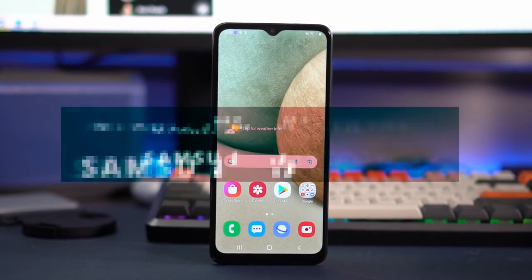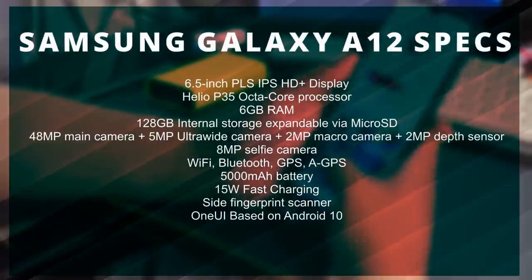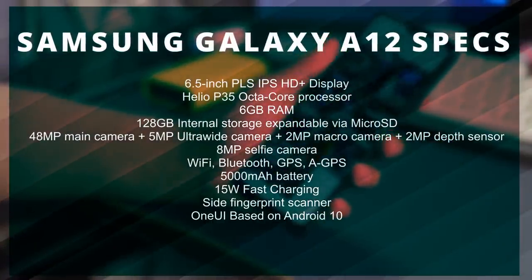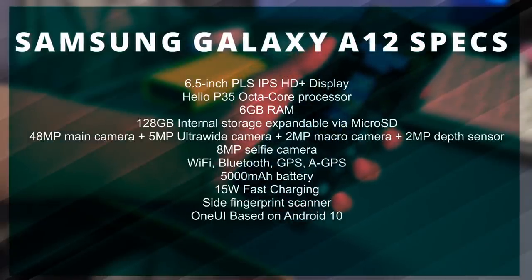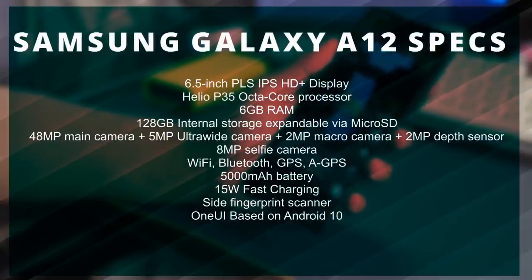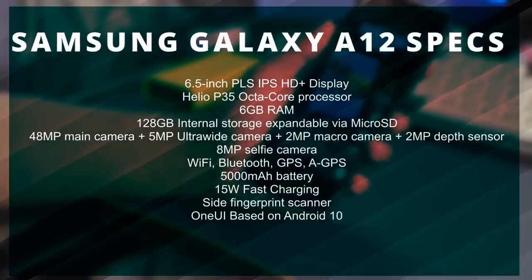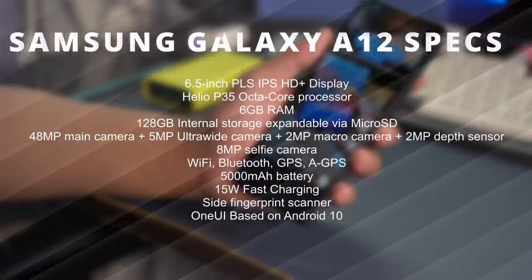First things first, let's talk about the specifications. We've got the 6.5-inch IPS HD+ display, a Helio P35 octa-core processor, 6GB of RAM, 128GB of internal storage, a 48-megapixel quad camera setup, an 8-megapixel selfie camera, a 5,000mAh battery, 15-watt fast charging, and One UI based on Android 10. The Samsung Galaxy A12 might be affordable but it packs a punch compared to other smartphones out there.